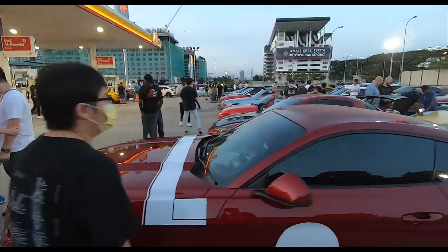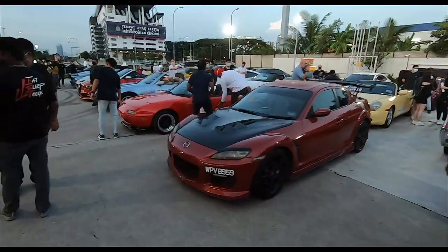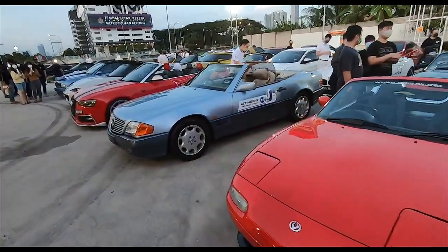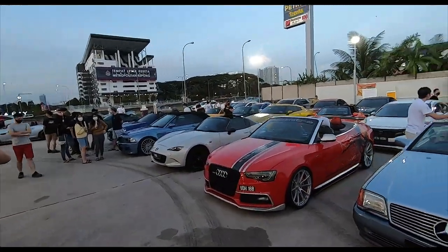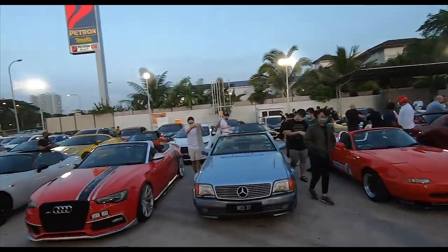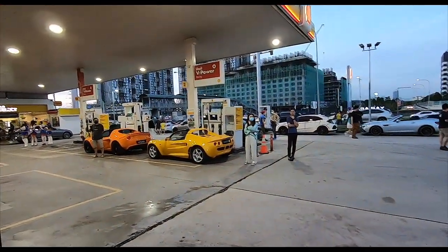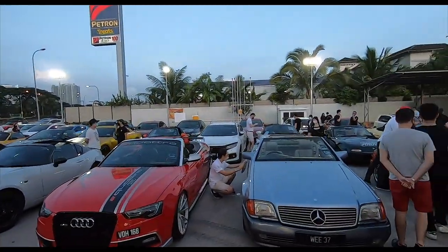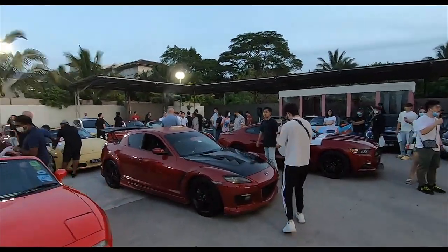I'm a bit speechless when it comes to all these lovely lovely cars here today. So damn nice. And another NA over here, next to an SL. I think we're going to have to move out soon because I think we're kind of jamming up this station. A couple of Elises over there, and yeah, we shall roll soon. Stay tuned.